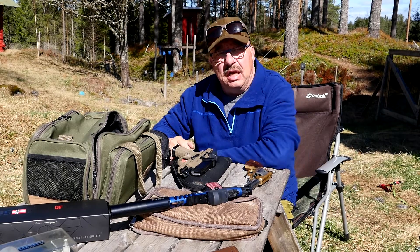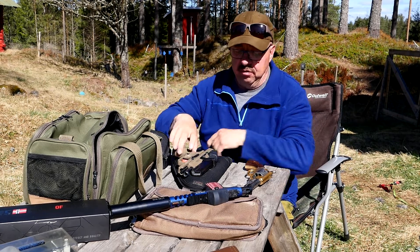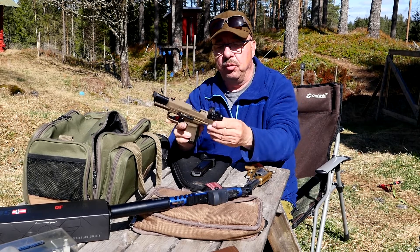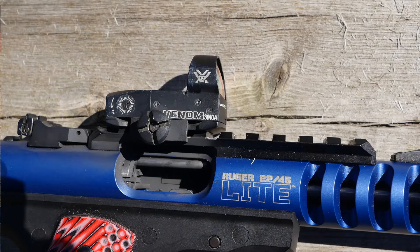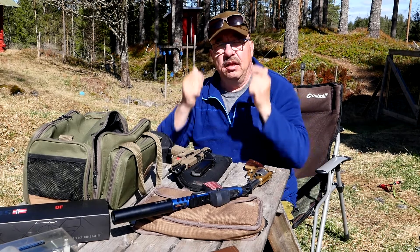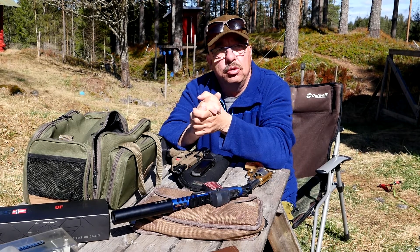Another thing you can do is mount a red dot on your pistol. All my pistols here are of course empty and have been safety checked. On the Canik I have mounted a Vortex Venom 3 MOA. I have the same sight on my wife's Ruger 22/45 Elite Mark 3 — same Vortex sight but mounted on a Picatinny rail. With a red dot sight you can shoot with your prescription bifocals if you want to.